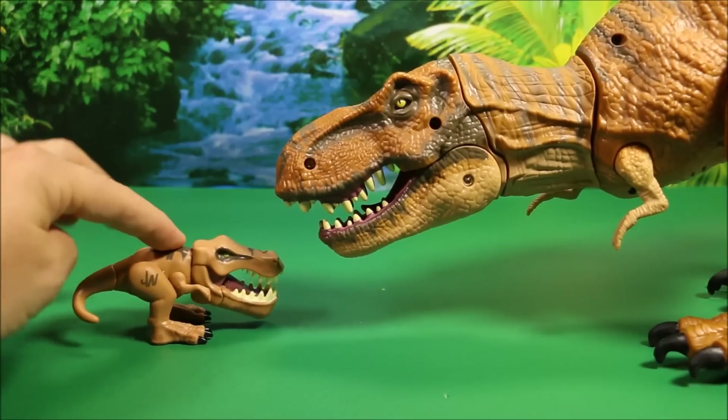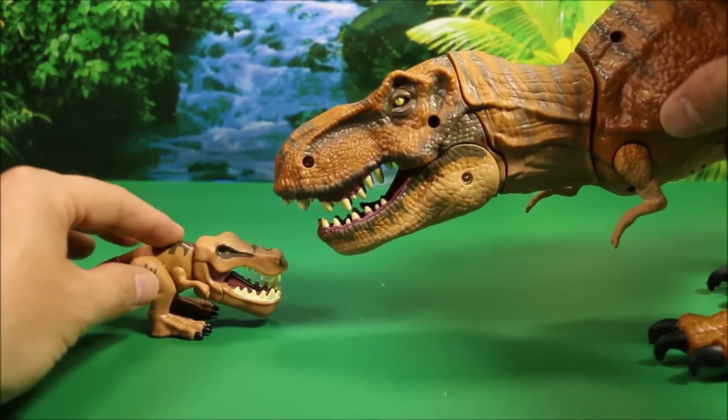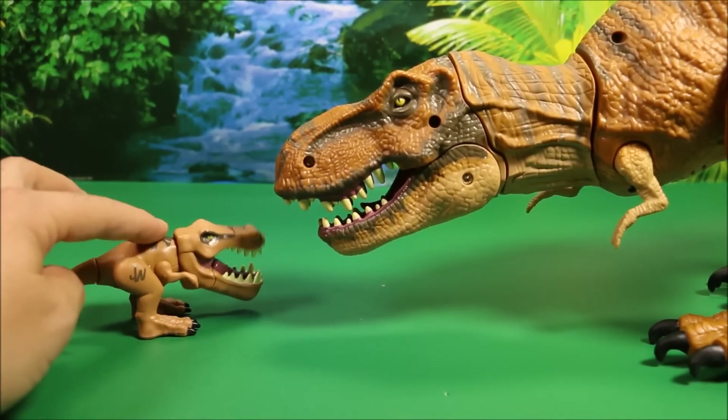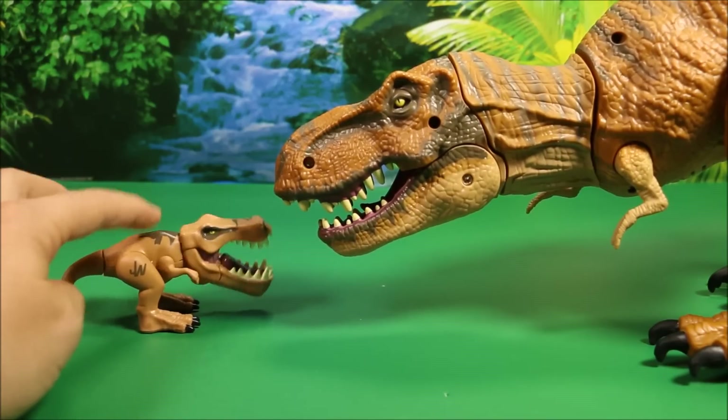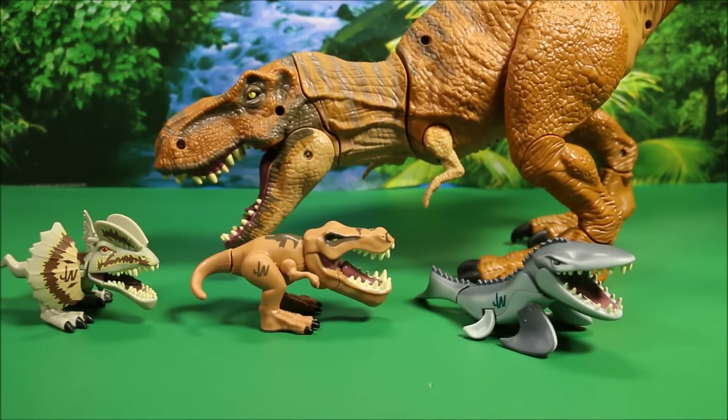That's one thing that's really cool about these chompers. If you've got the big ones, you could buy the small ones and have them be babies, and you could have battles where they protect their babies. Here's all three baby chompers with the mother T-Rex — she is babysitting today. I think she would rather eat the other two, especially since the Mosasaurus ends up eating the Indominus Rex.